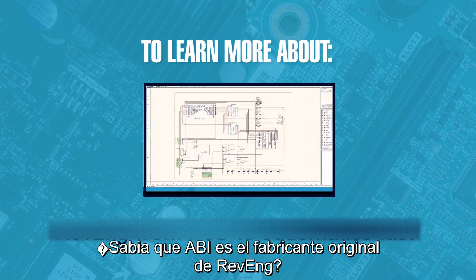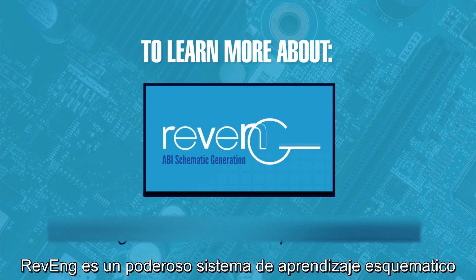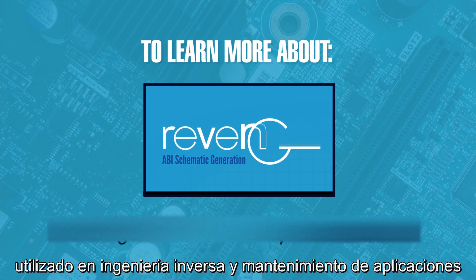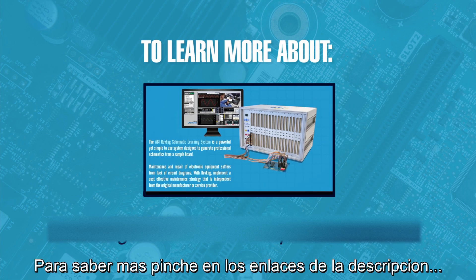Did you know that ABI is the original manufacturer of Revenge? Revenge is a powerful schematic learning system used in reverse engineering and maintenance applications. Follow the links to find out more.